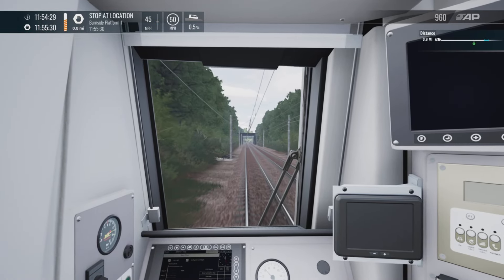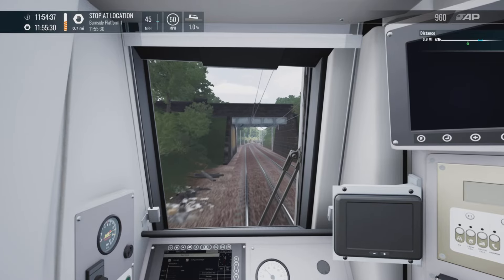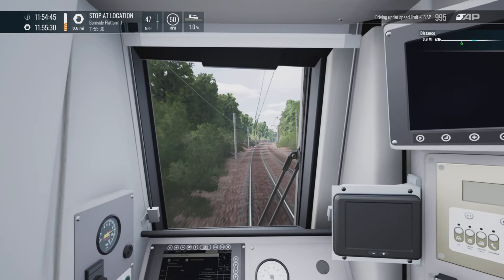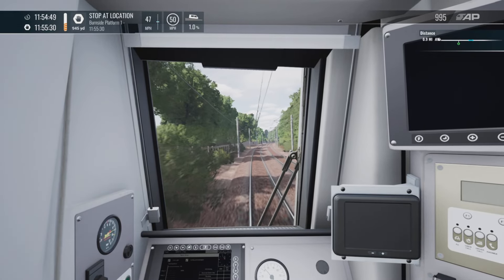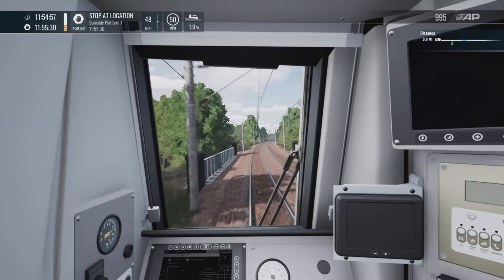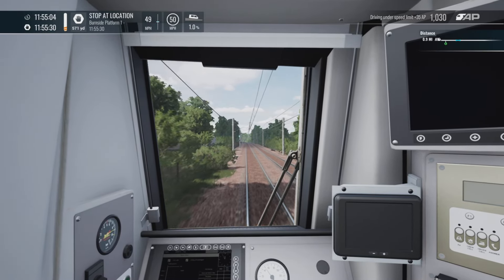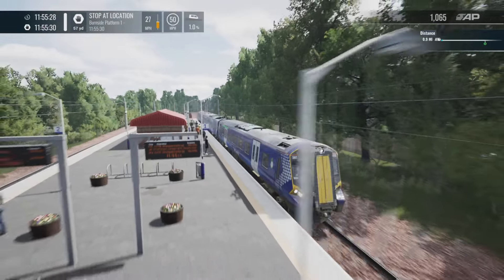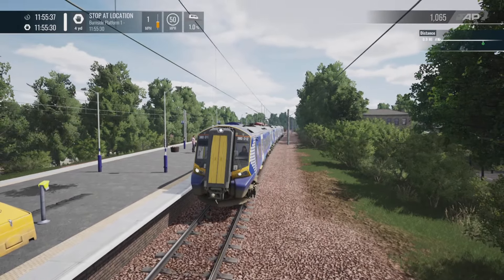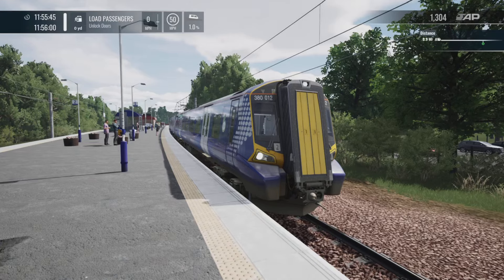Another key feature — more of a timetable feature — with the 380, you can do end-to-end runs and stay in the 380 for a long time, doing a lot of Cathcart Circle runs. You can't quite do that with the 158, because some of the Dunblane services end at Polmont and you can't jump back into them. Hopefully once the Fife Circle update comes out we'll see end-to-end runs to Leven. Coming into Burnside now — full brakes. The brakes are very nice on this unit.